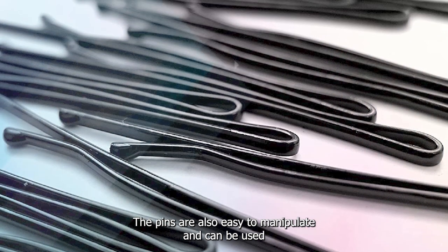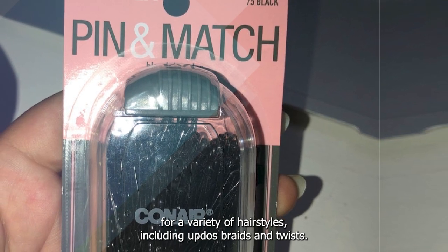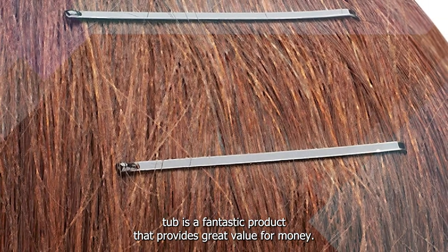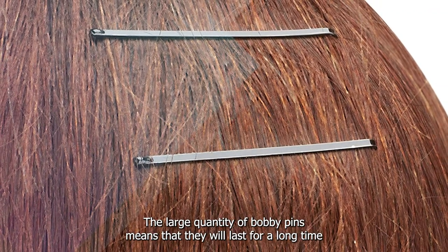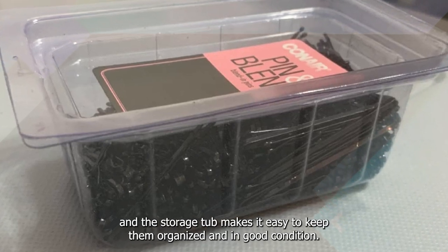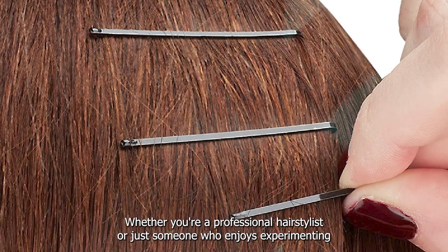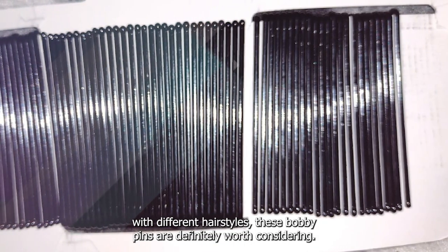The pins are also easy to manipulate and can be used for a variety of hairstyles, including updos, braids, and twists. Overall, the Conair Bobby Pins in Storage Tub is a fantastic product that provides great value for money. The large quantity of bobby pins means that they will last for a long time, and the storage tub makes it easy to keep them organized and in good condition. Whether you're a professional hairstylist or just someone who enjoys experimenting with different hairstyles, these bobby pins are definitely worth considering.